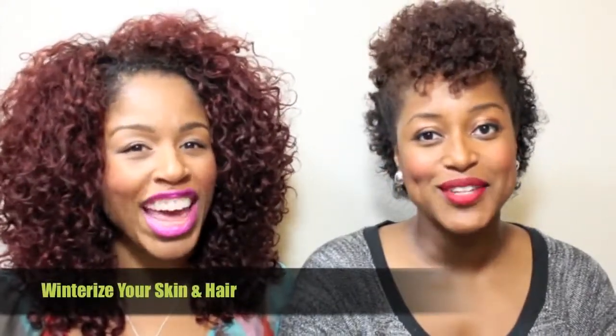I'm Monica from Mo Nose Hair and I'm Amber from Brown Bombshell Beauty and we're going to give you some tips to help you winterize your skin and hair for fall and winter.